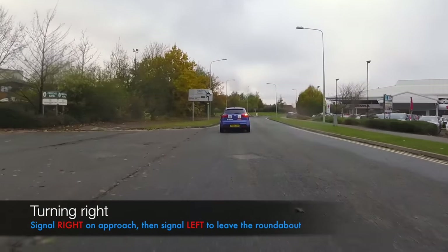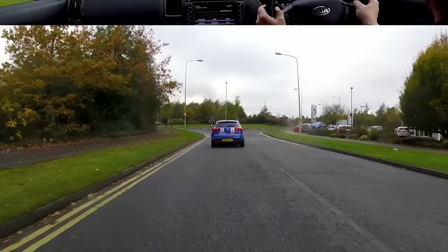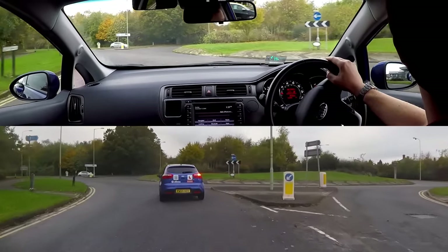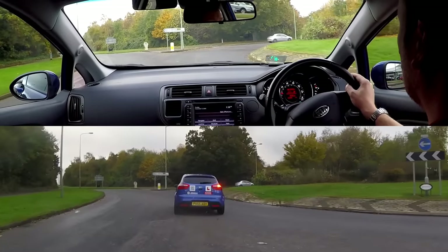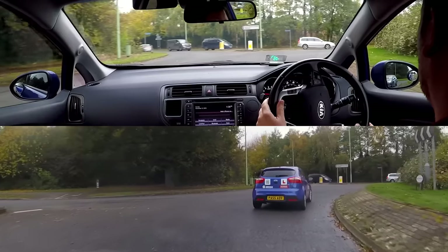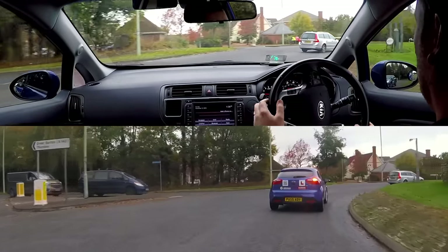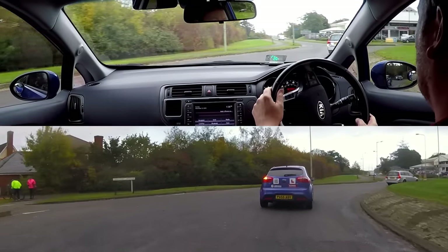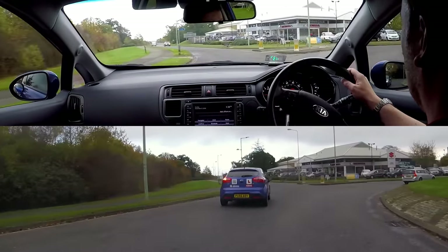When turning right we should signal right as we approach, and then continue to drive around the roundabout. Stay in the inner lane, and then once we reach the exit before ours we should check our left mirrors for traffic, and then signal left. We can then safely change lanes before taking our exit.